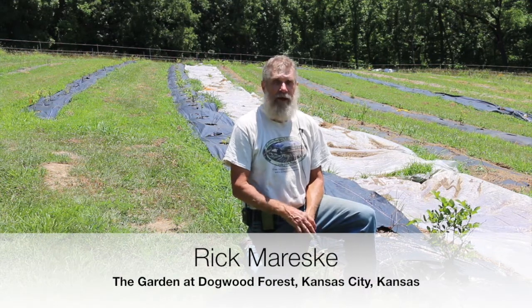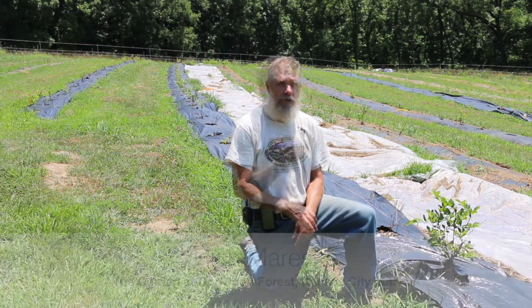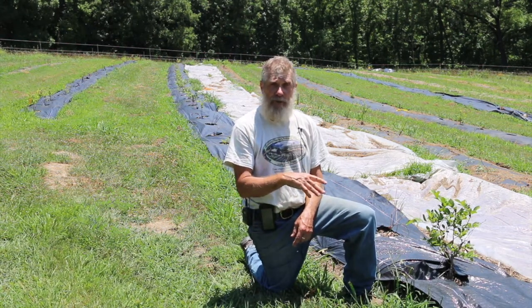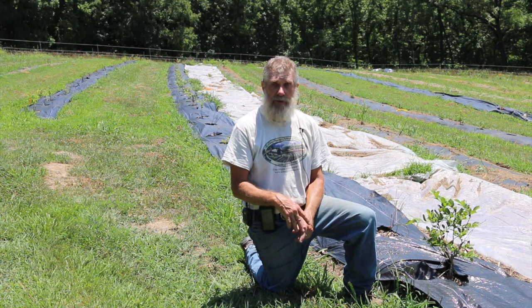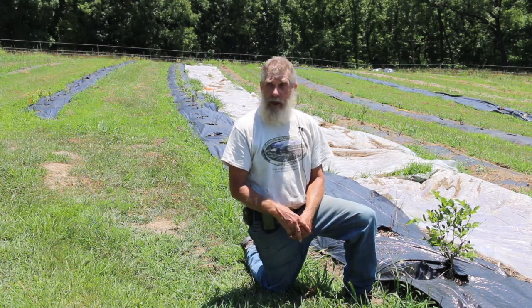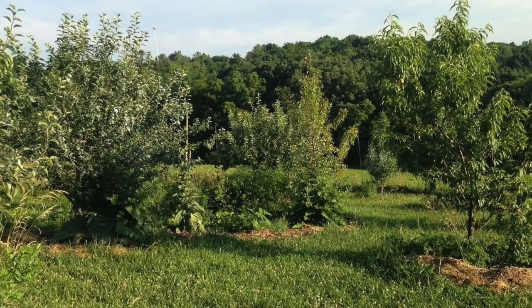My name is Rick Moreski and this is the garden at Dogwood Forest. We have 40 acres — 5 acres of pasture and 35 acres of trees. In the five acres of pasture, about five years ago, I planted an orchard and put up a high tunnel.